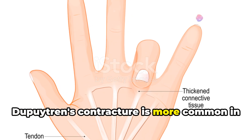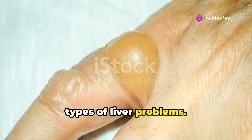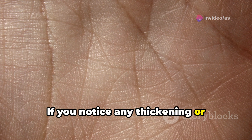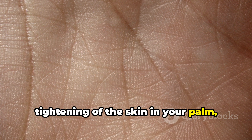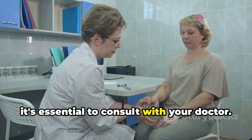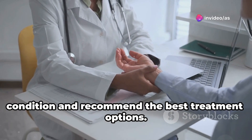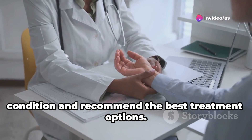Dupuytren's contracture is more common in people with alcoholic liver disease, but it can also occur in those with other types of liver problems. If you notice any thickening or tightening of the skin in your palm, or if you're having difficulty straightening your fingers, it's essential to consult with your doctor. They can assess the severity of the condition and recommend the best treatment options.